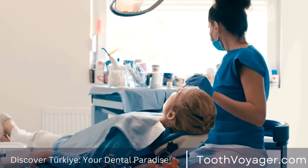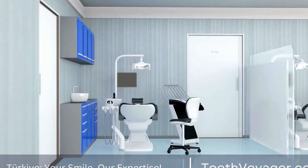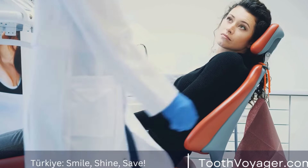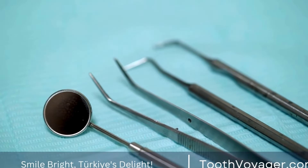1. Persistent Pain. The most frequent indication that you might require a root canal is constant discomfort in your tooth. The pain could be constant and dull, or it could come abruptly and then disappear. The condition can also be made worse through chewing or applying pressure on the tooth.